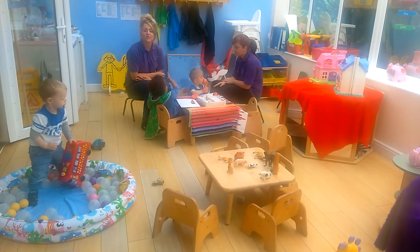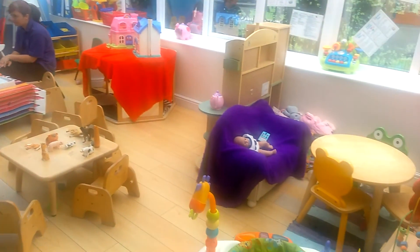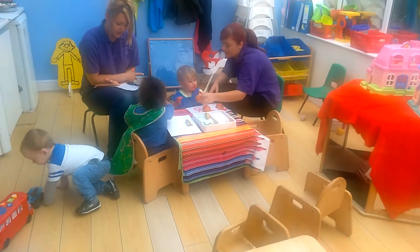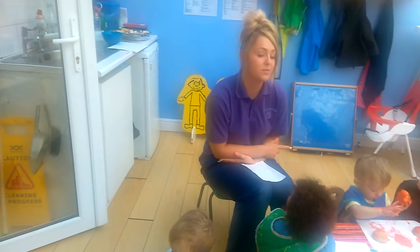Hi, I'm Lauren. This is our under-two-year room. The babies have all the toys at their own level. We help the babies to develop key skills as they grow and learn, in particular physical and communication skills, helping them to walk and talk. We constantly adapt our routine to suit the needs of our babies.